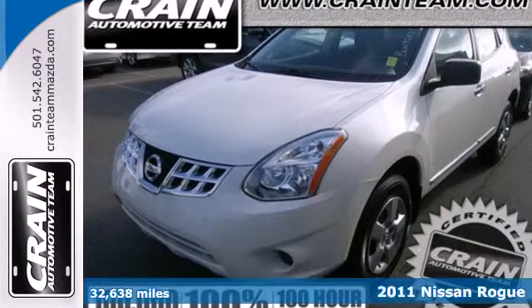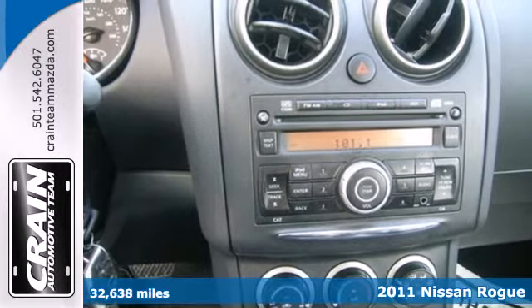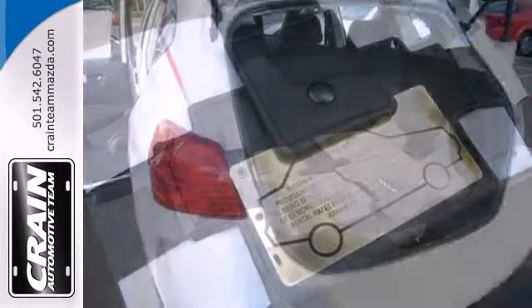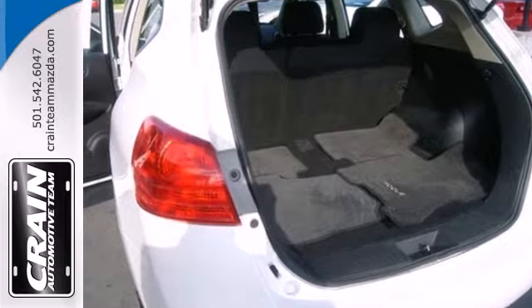Here's a 2011 Nissan Rogue. Dare to compare this stunning crossover to any competitors with standard features including air conditioning, electric speed proportional power steering, driver and passenger whiplash protection, four-wheel anti-lock brakes, and steering wheel cruise controls.